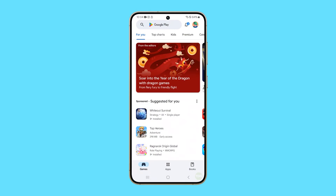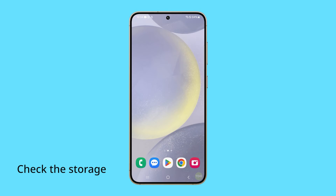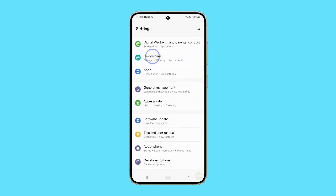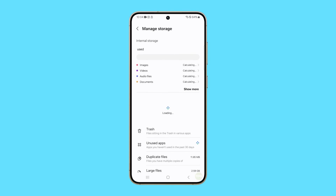Once the reboot is finished, open some apps to see if the lags are gone. Another thing you can do is to check the storage space and delete some files you don't need anymore. To do that, open the Settings app, tap on Device Care, then tap on Storage and proceed to delete unnecessary files or apps.